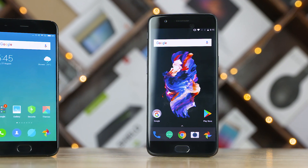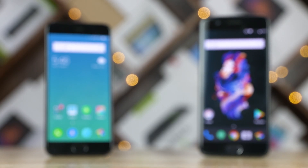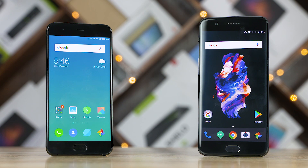Let's find out in this video where we pit the Mi 6 running on MIUI 9 against the OnePlus 5 in a speed test under day to day usage scenarios. Hey guys, Sundar here from C4ETech. Let's get started.